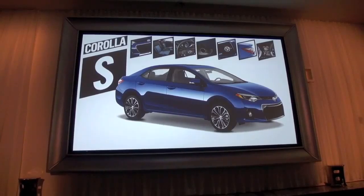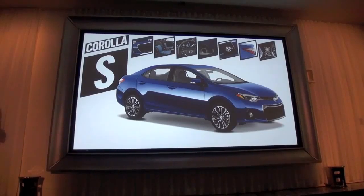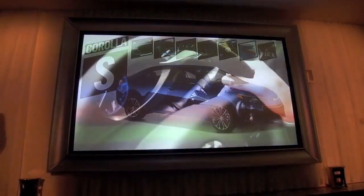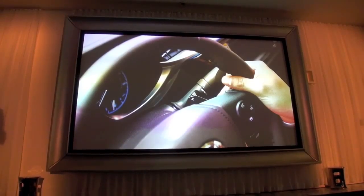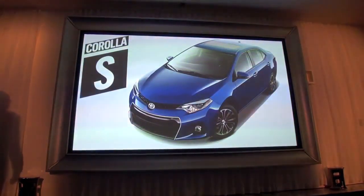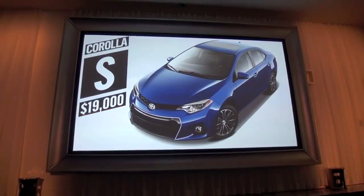The Corolla S offers both the CVT and the new six-speed manual transmission. The S with the CVT features a sport drive mode and steering wheel-mounted paddle shifters to help drivers feel quick, substantial stepped shifts through a seven-speed transmission that adds to a sportier driving experience. The Corolla S adds over $1,000 in new equipment, and its MSRP is $60 below last year's model.